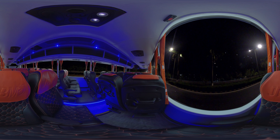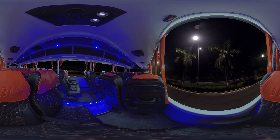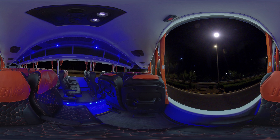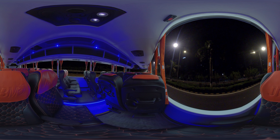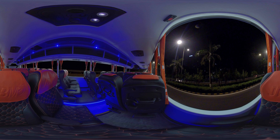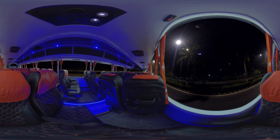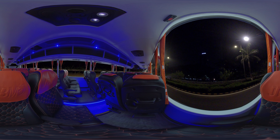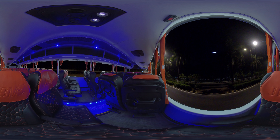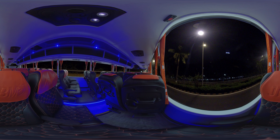We have envisioned luxury and redefined comfort to bring you a world-class experience on our JBM Galaxy Coach. We hope you've enjoyed the immersive experience of our JBM Galaxy Coach that is set to outperform with extraordinary design, safety, comfort and performance features. Thank you for joining us in this VR experience. We look forward to you onboard the JBM Galaxy Luxury Coach soon.